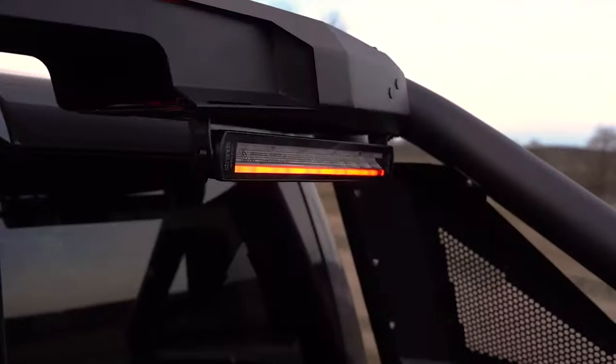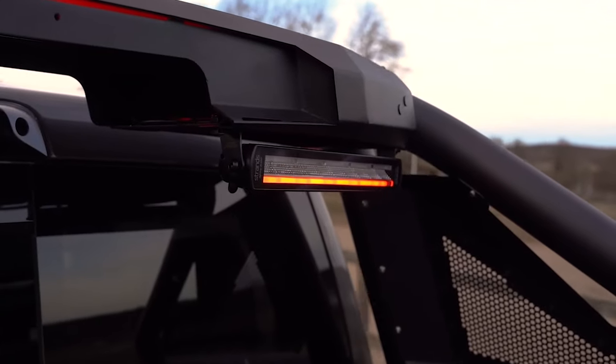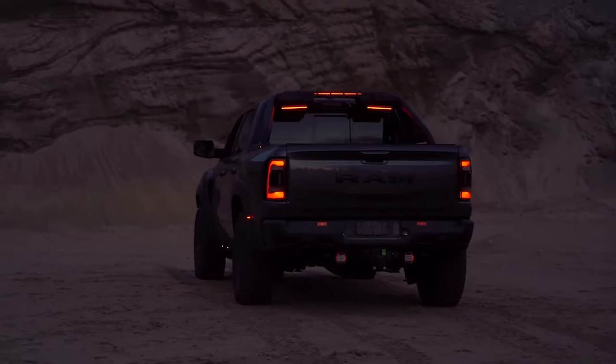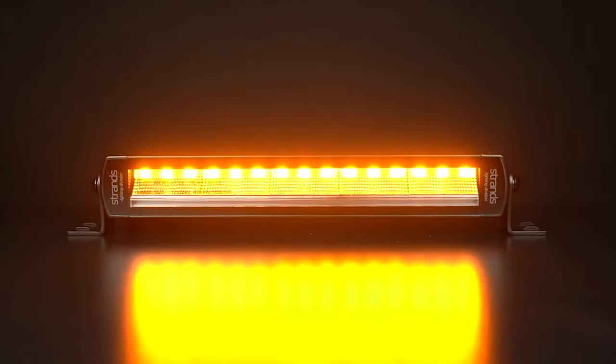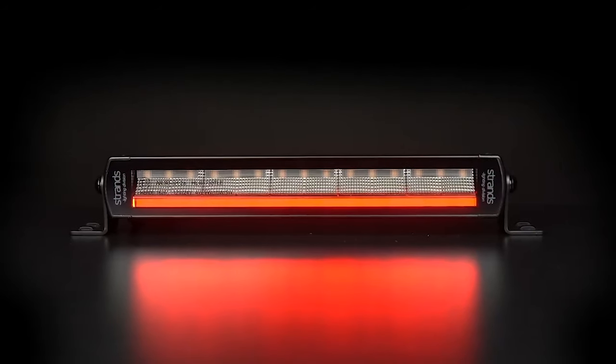Does the Siberia taillight come with an E-mark? Yes — this is the first product on the market that has the shape of an LED bar but is a fully EU-approved tail lamp, so you are totally street legal running with the Siberia tail lamps. Perfect for your pickup, truck, excavator, trailer, or whatever you need. It's fully E-marked — you have the indicator, the brake, the tail, and the reversing light.